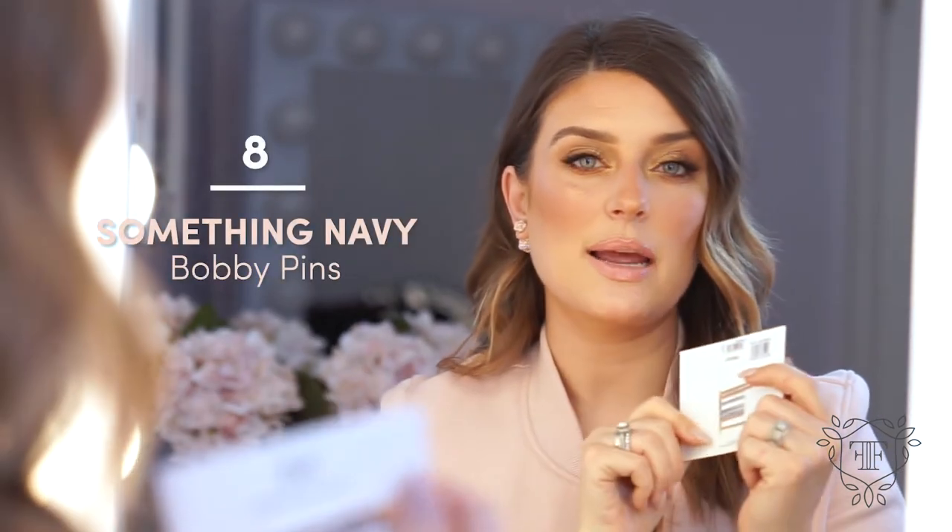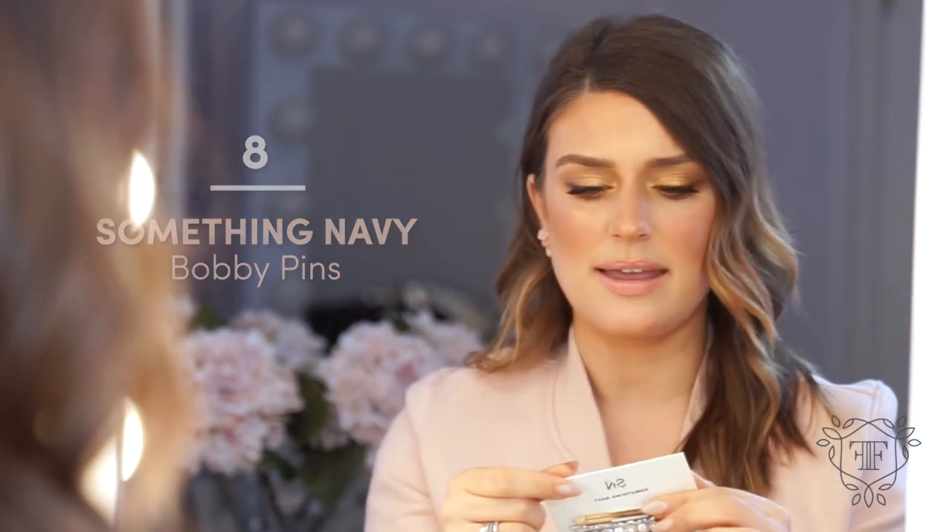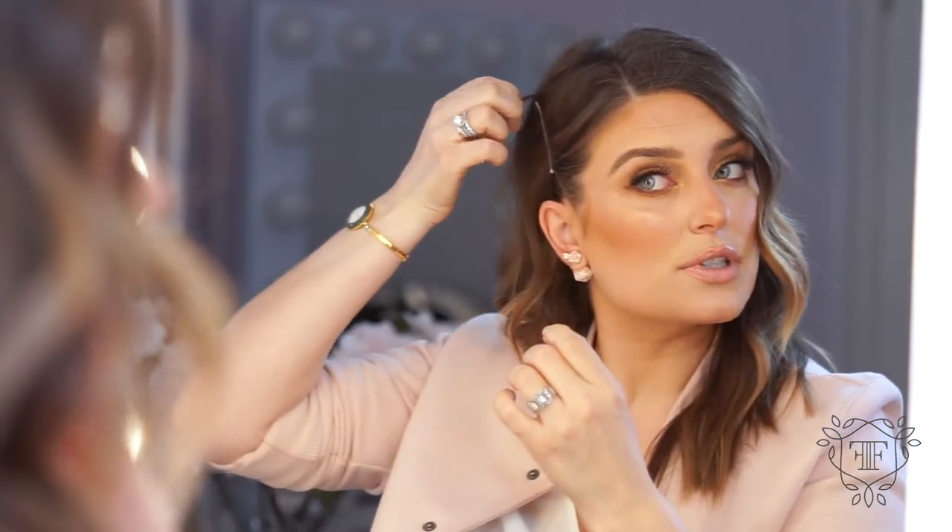Last but not least, trending right now and very of the moment are bobby pins — but pretty bobby pins, ones that look gorgeous in the hair and are visible as well. Criss-crossing them is very trendy, stacking them is very trendy. These ones are by Something Navy and I bought them at Nordstrom — I think they were about $30 for four of them. You go up on the side, and make sure your hair is not covering the top of them.